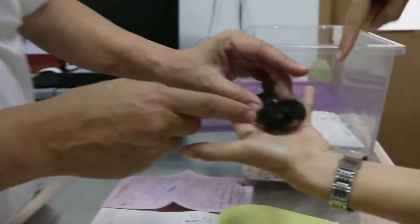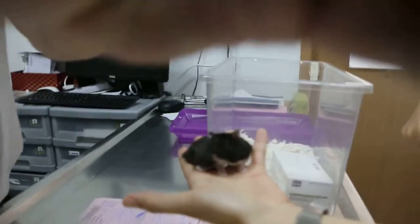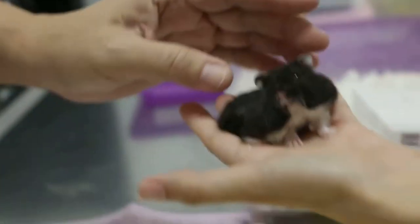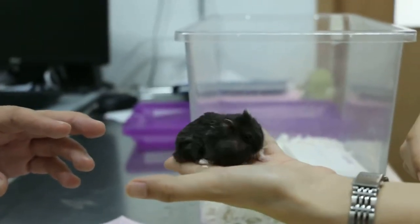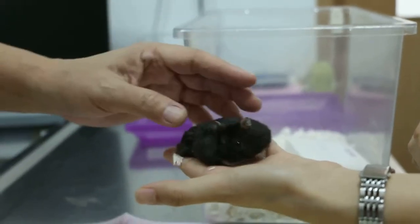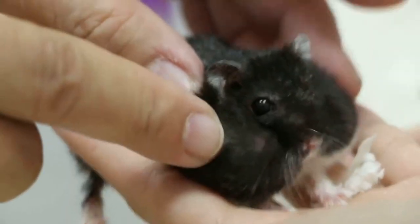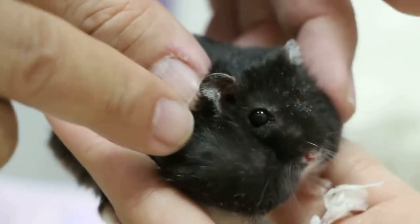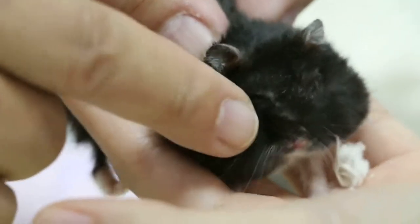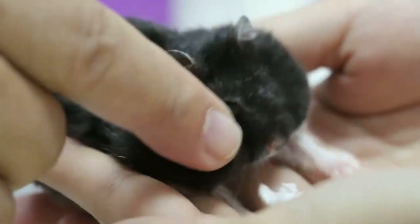She's storing a lot of food here, I can see. So the hamster comes in because of an infected — two actually. This side is the one that is always this big.